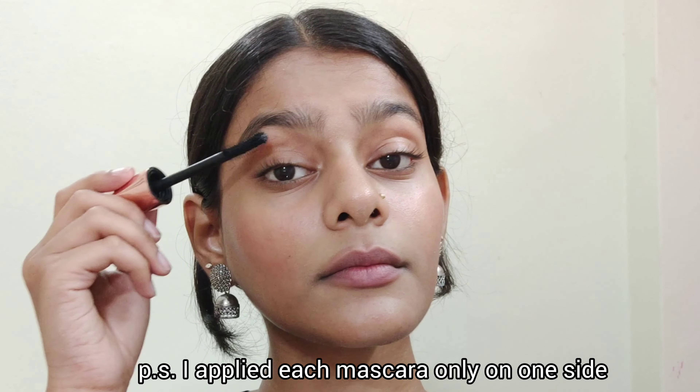Here you can see the wand — it's such a thick and big wand. It gives nice volume and length to your lashes. It is kind of dry because it's pretty old now, but I really really like this mascara. So if you are on a budget and looking for a good mascara, I will definitely recommend this one.